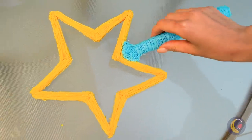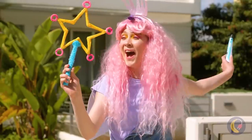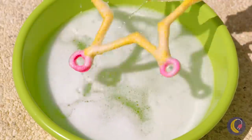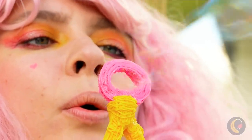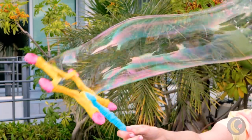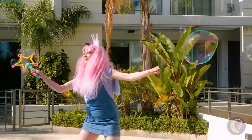Really taking this whole wand thing seriously — there's a star and everything! Good idea: more circles means more bubbles. And it works! Have you ever seen bubbles this big? SpongeBob would be proud!